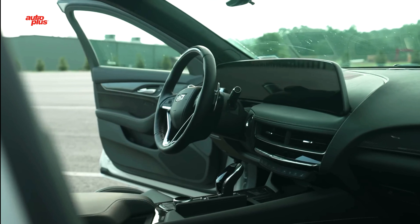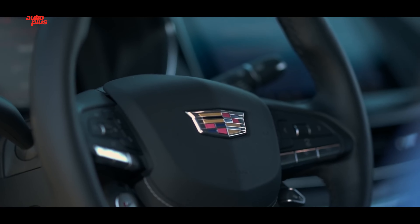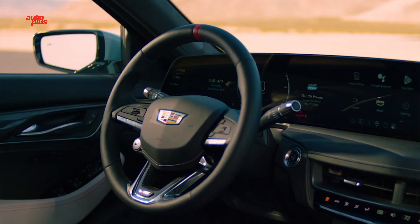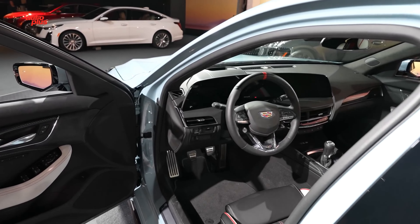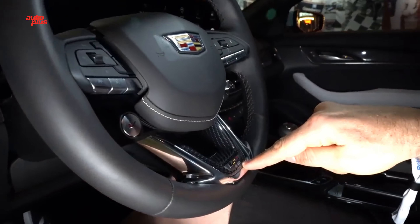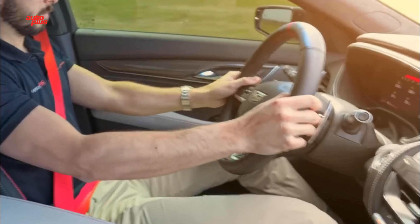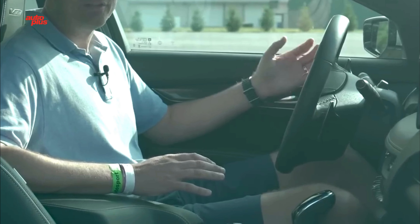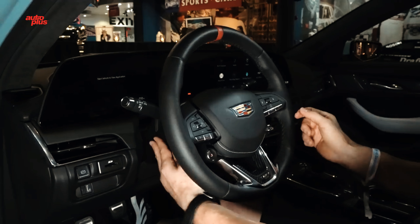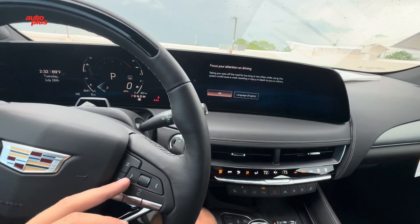Cadillac didn't detail the CT5V Blackwing seats or interior materials, but we spotted lots of leather and carbon fiber, including seats with carbon fiber backs and two-tone gray/black upholstery with red stitching. The second row offers reasonable space for two adults, or three at a push. A head-up display is standard, as is an AKG sound system and heated/ventilated front seats. Super Cruise, the advanced hands-free driving assistant, is standard but only on the automatic model. The manual transmission also locks you out of the new traffic sign recognition system. Blind zone steering assist and intersection automatic emergency braking are new to both Blackwing variants, though.